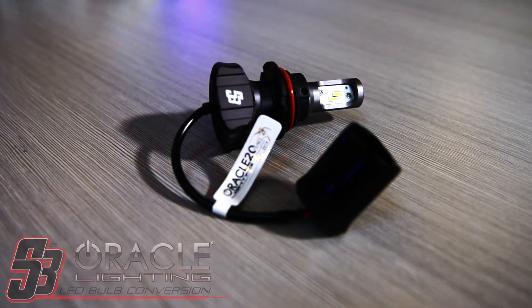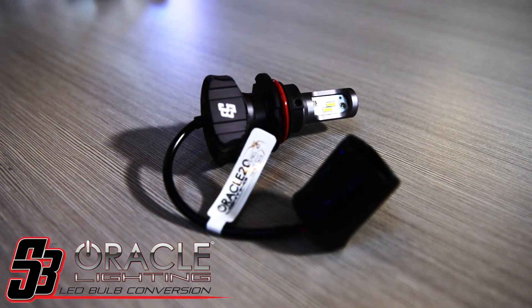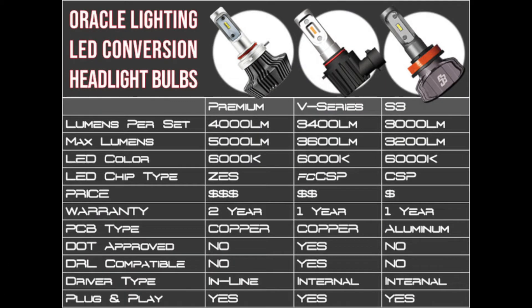Taking a closer look at the LED, you will see the S3 bulb uses the latest technology — CSP LED chip design. The advantage of CSP is high-intensity light volume from a very small package, all the while creating a lower heat value.